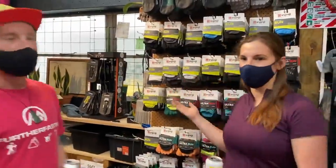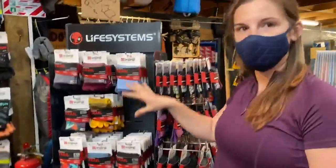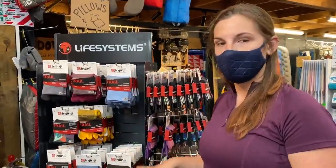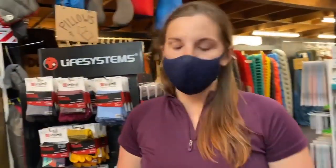We are in and amongst the Njinji socks. We've got lots of toe socks — the trail socks, a little bit thicker, a little bit warmer. These are what I rock. So tell us about the Njinji — what's different about the Njinji?